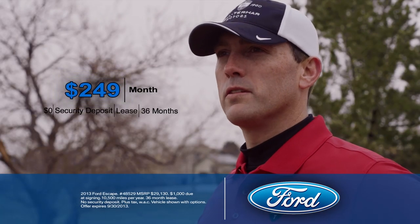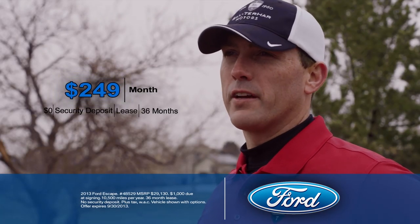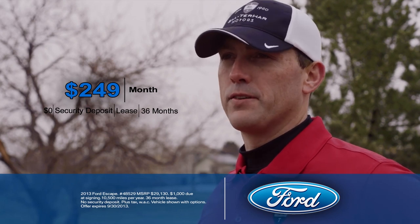One of the great things about EcoBoost in the 2014 Ford Escape is you get great fuel economy and you don't give up any power. And for $249 a month, it's been spot on at Silterhart.